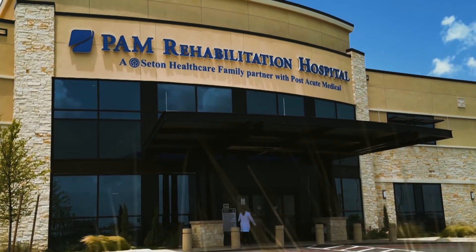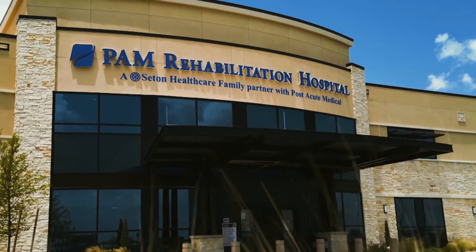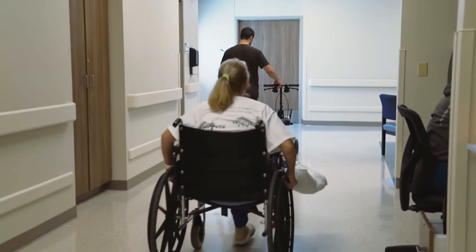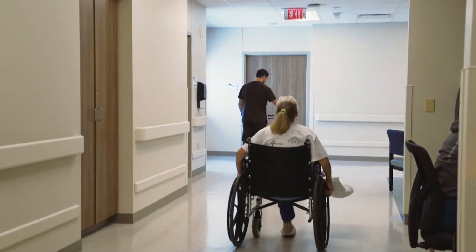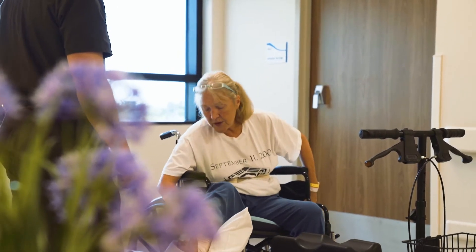Part of the rehab philosophy is centered around the patient's needs and their goals returning back to home. We continually focus all our efforts towards getting that patient as functional and as independently possible, with any community resources and supports in place that allows them to maintain their independence within their homes.